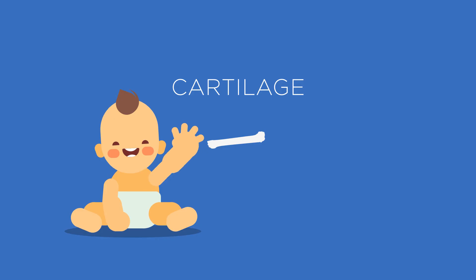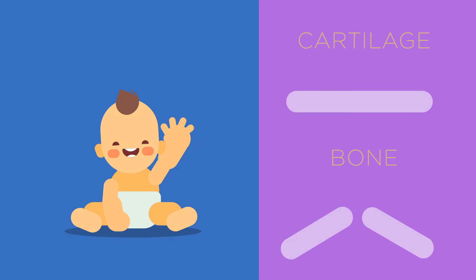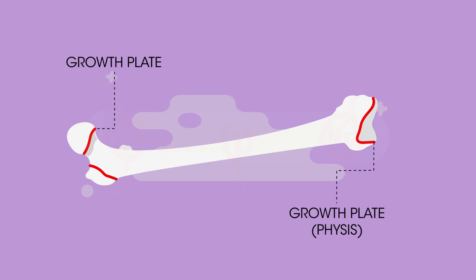All bones in the human body start off as being made of cartilage. This is why people often say that children bounce when they fall over — their cartilage is much more flexible than bone and less likely to break. Over time, this cartilage slowly ossifies into bone. One part of long bones, called the epiphyseal plate, is the site at which growth continues. Growth is complete when the epiphyseal plate ossifies.